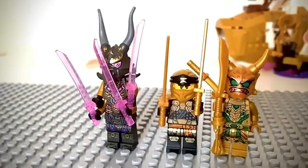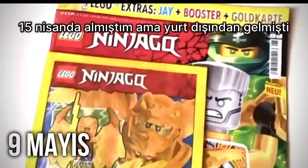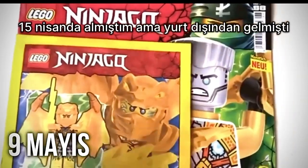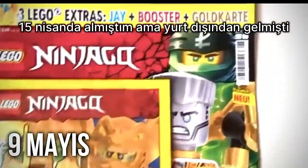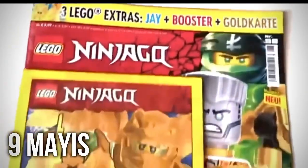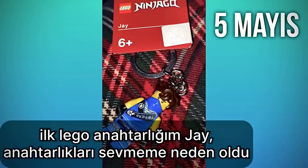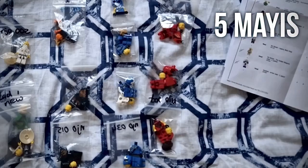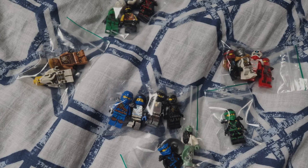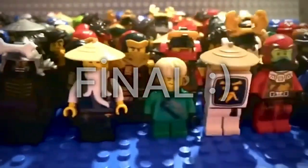Koleksiyon videomuzu çekmeyi düşünüyorum. Açacağım işte, magazin. Bu benim ilk magazinim bu arada. Yani komik olarak bir tane dergi açtım. Bundan önce büyük ihtimalle yüklemiş olmalıyım. 98. sayı olan magazinimiz, Lego Ninjago. Gördüğünüz gibi çok güzel duruyor. İçinden tenle figür çıkıyor.